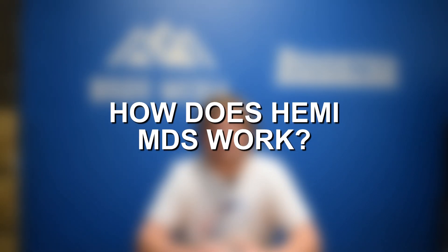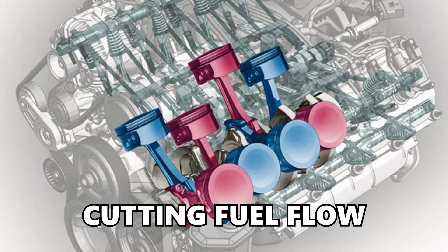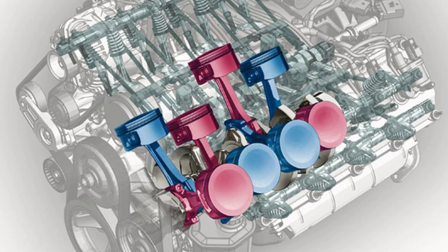So how does Hemi MDS actually work? It really comes down to reducing pumping losses. You would think shutting down four cylinders would be as simple as cutting fuel flow and cutting ignition to those four cylinders, but that would not reduce pumping losses since you would still have a very minimal amount of air moving through the engine, the throttle plate still wouldn't open very far, and you would still have the intake and exhaust valves operating on the cylinders even though they're not igniting or creating any power.